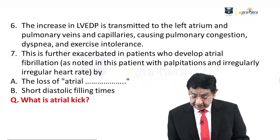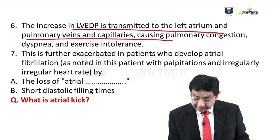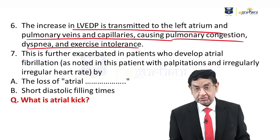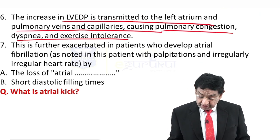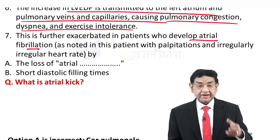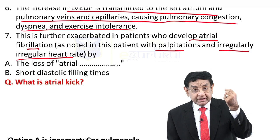Increased LV end-diastolic volume is transmitted to the left atrium and pulmonary veins and capillaries, causing pulmonary congestion — that's why the patient has dyspnea and exercise intolerance, so-called dyspnea on exertion. In this case, it has been further aggravated by atrial fibrillation. The patient has palpitations and, most importantly, an irregularly irregular pulse.